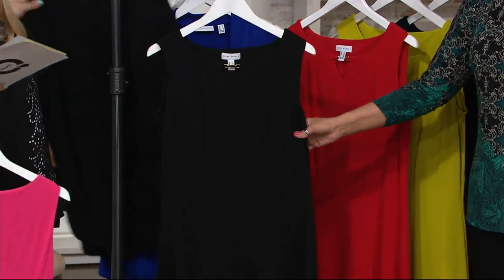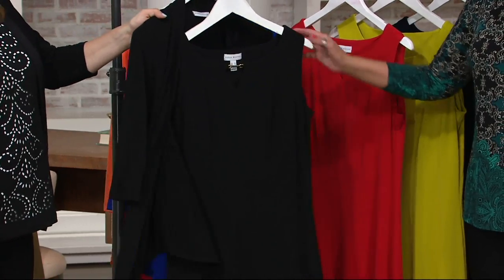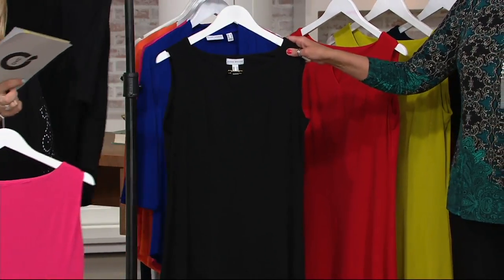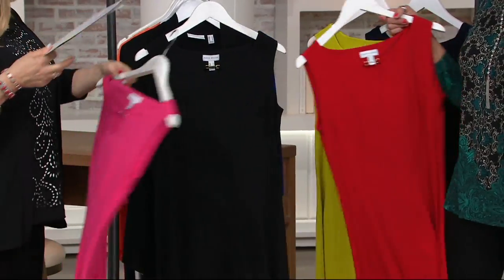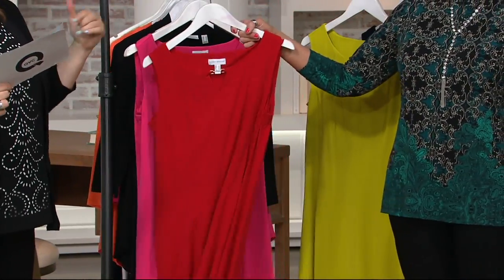Year-round wear. If you just throw a little cardi or a jacket on top of this — always pair that peplum cardigan. A perfect one is coming up. And you could do color. I mean, I just showed you the black, because that's what I would pick.